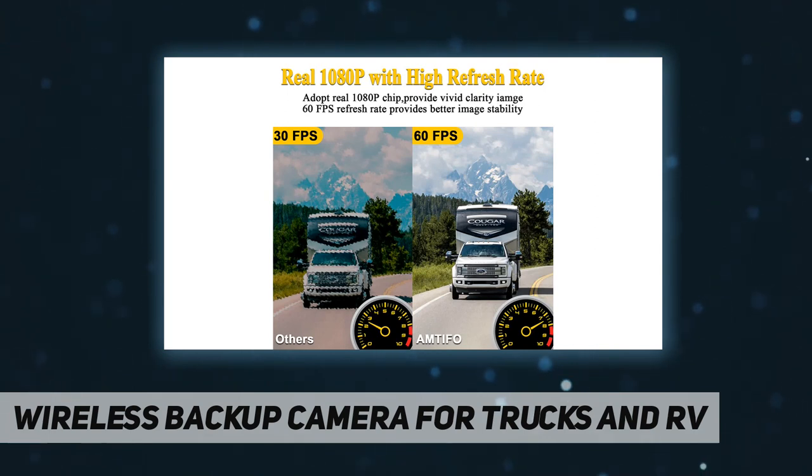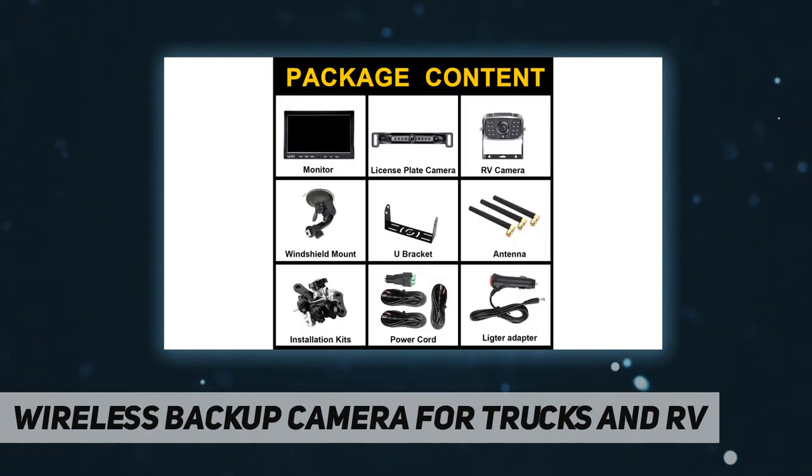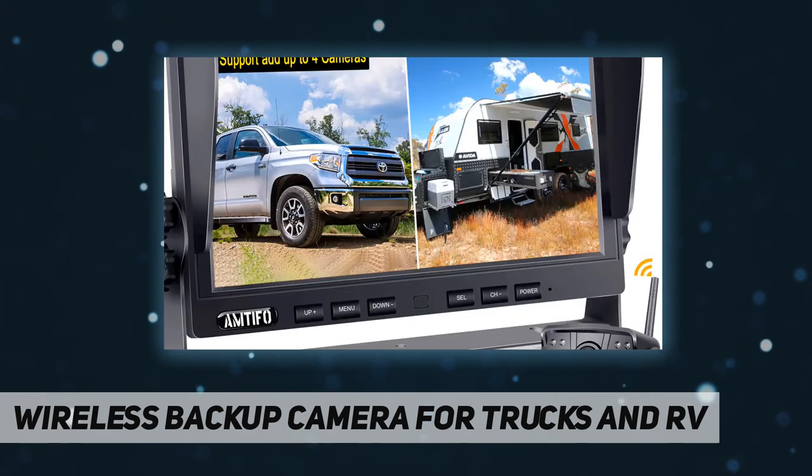The infrared lights on the cameras can automatically turn on and off according to ambient light, making sure you're driving safely even in dark areas.